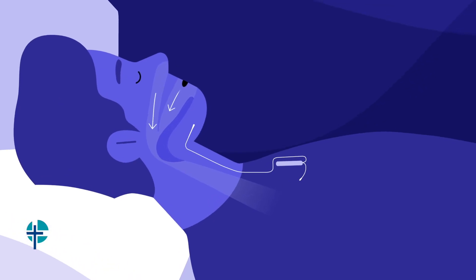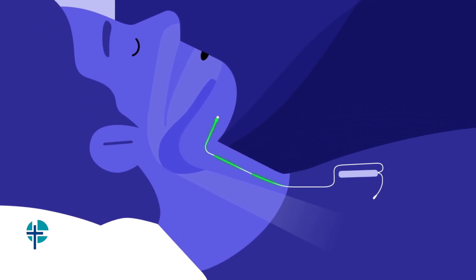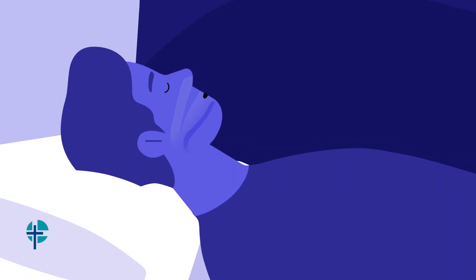Inspire delivers mild stimulation to the nerve which controls the tongue, opening the airway and improving airflow. Mild stimulation nudges the tongue forward when the patient inhales, opening the airway.